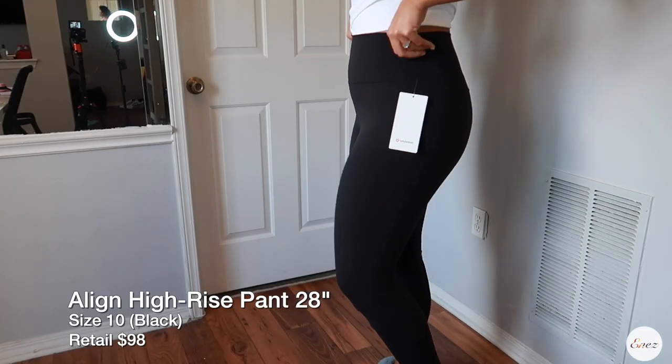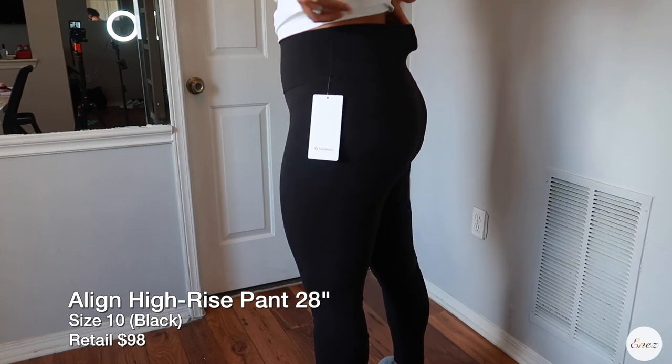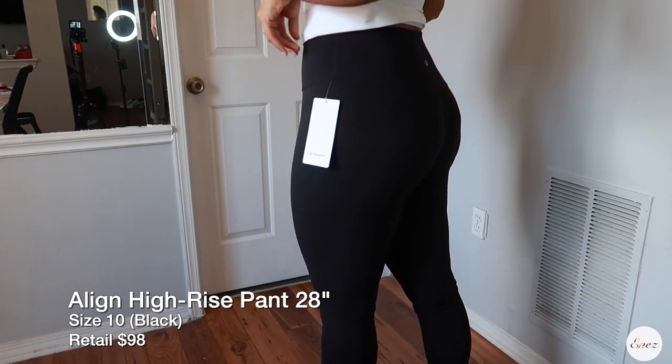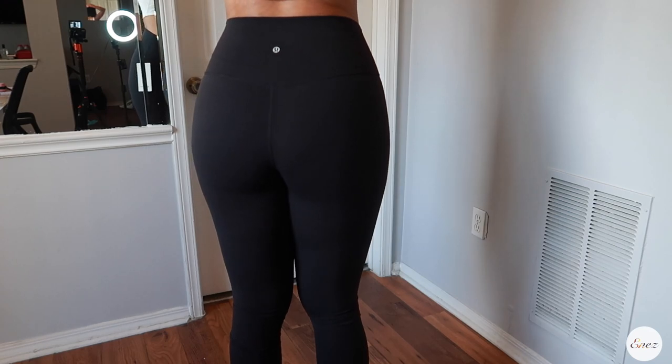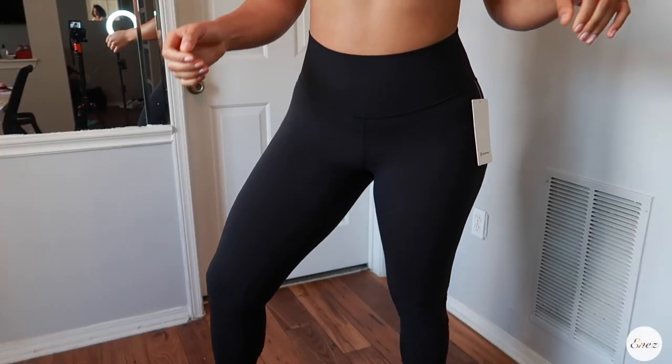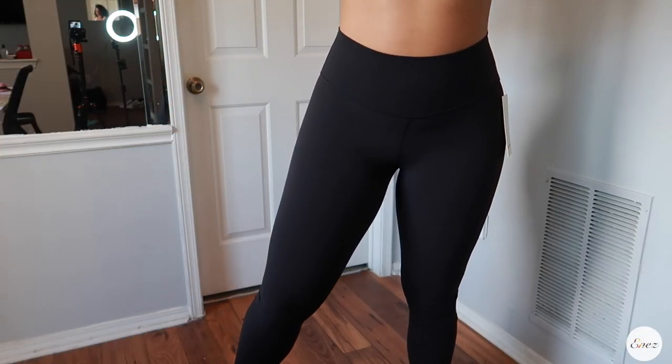The Align leggings are absolutely stunning. When I first tried them on, I never thought I could find a pair of leggings that made my butt look so good. The only thing is, in the Align leggings I'm going to size down to an eight — I got a 10 and they're comfortable, but I think an eight would really snatch me up. The size 10 is perfect for me in the Wonder Trains though.